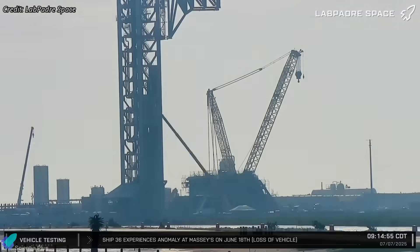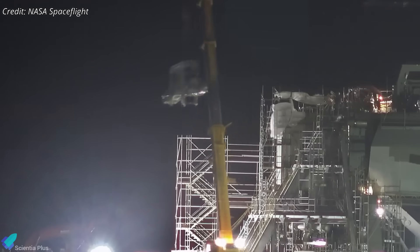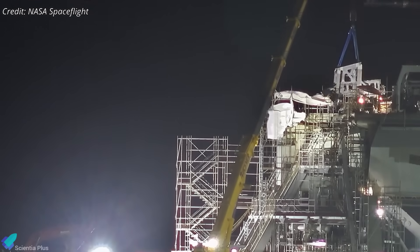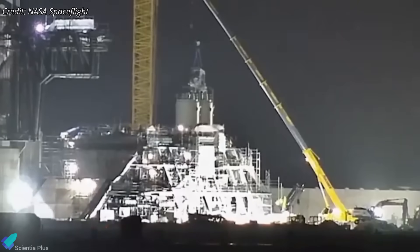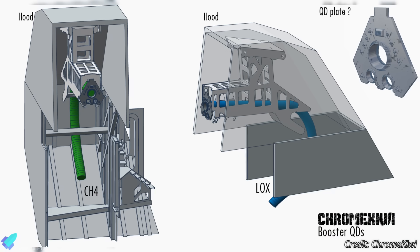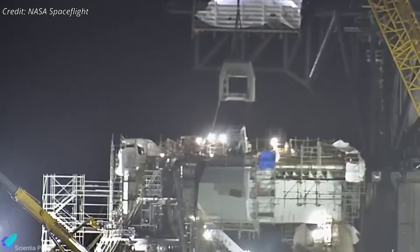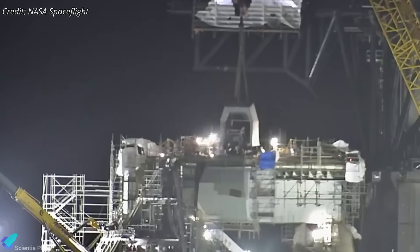Meanwhile, construction at Pad B is advancing rapidly. A major milestone was recently achieved with the installation of both booster quick disconnect systems on the launch mount. Unlike Pad A's single-shared QD, Pad B features separate methane and liquid oxygen QDs, allowing for greater thermal isolation, reduced cross-contamination risk, and potentially simpler maintenance. With the QD systems in place, teams have started installing protective hoods to shield them from engine exhaust and weather exposure.